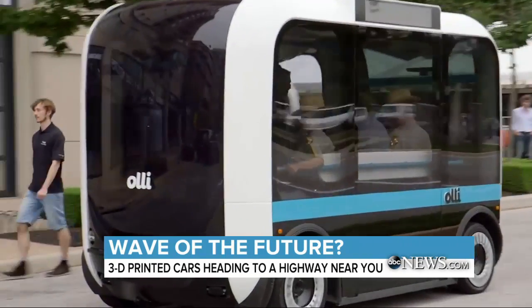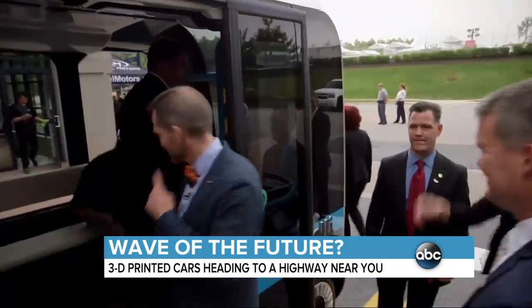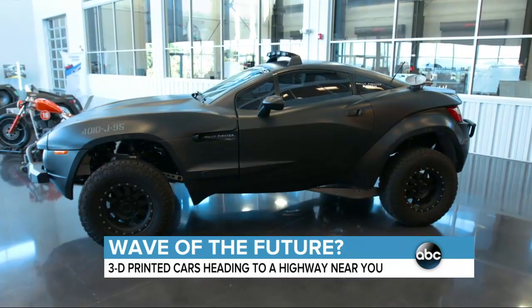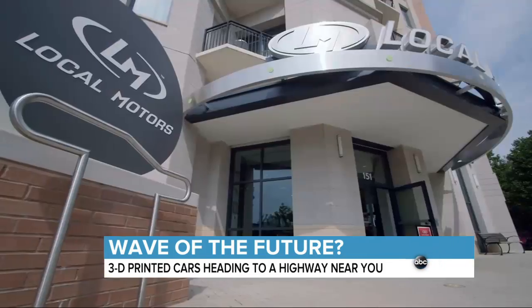Ollie's are now being tested on the streets of National Harbor, Maryland, and the company expects to launch pilot programs in Las Vegas, Phoenix, and several other cities in the next year. As for when you can expect to print your next car, this Knoxville Microfactory is set to open in the spring, and Local Motors says many more are on the way.